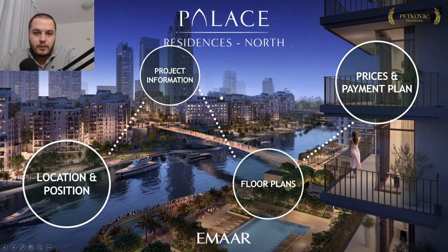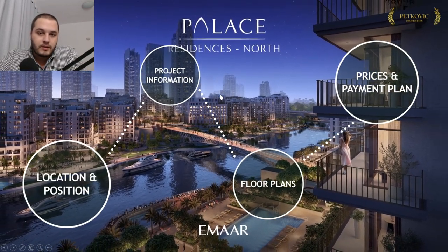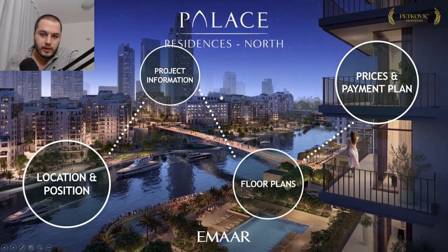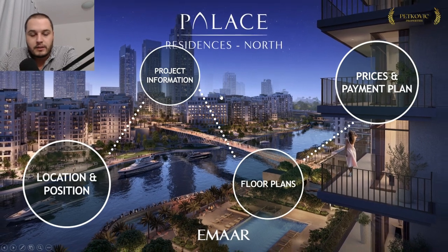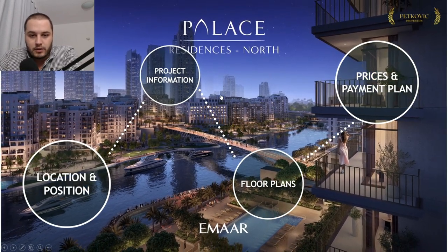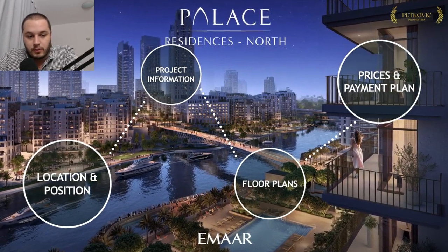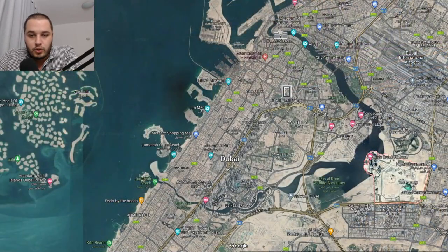Hello and welcome to another video. My name is Nikola Petković and in this video I'll be talking to you about the latest launch in Dubai Creek Harbor by Emaar, a building called Creek Palace North. We have spoken about Dubai Creek Harbor before, so if you want to look at it in more detail, you can check out one of my other videos on the channel. I'll leave the link up and in the description as well.